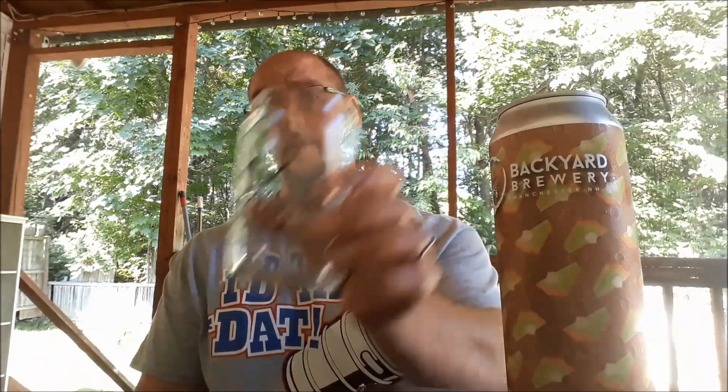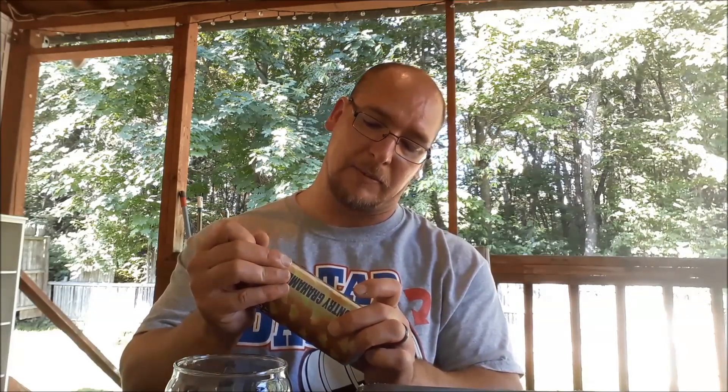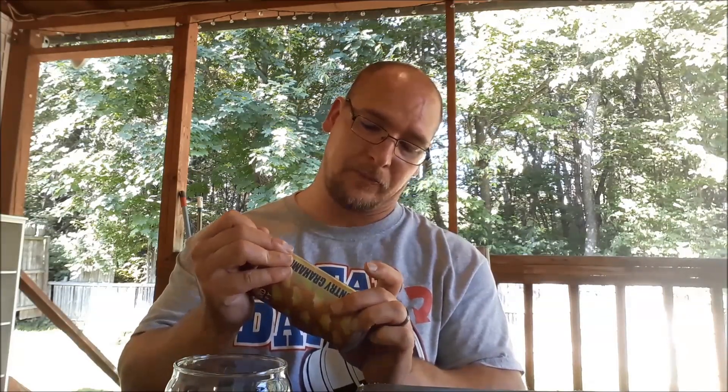I don't know if I've ever had a key lime pie beer before, but I've seen other people do reviews on other breweries. I like lemon meringue pie — I'm pretty sure key lime pie is about the same thing. I got hashtag proper glassware, so let's go ahead and crack this open and give it a pour. It does say it's a sour ale with lactose, key limes, and graham crackers.